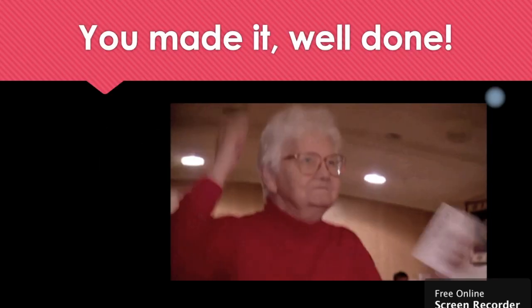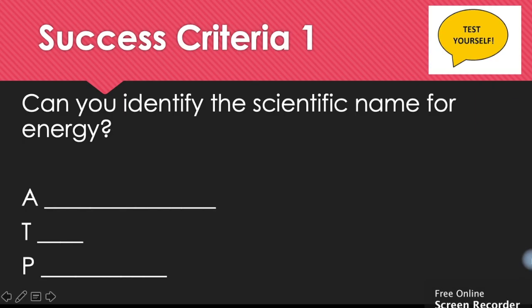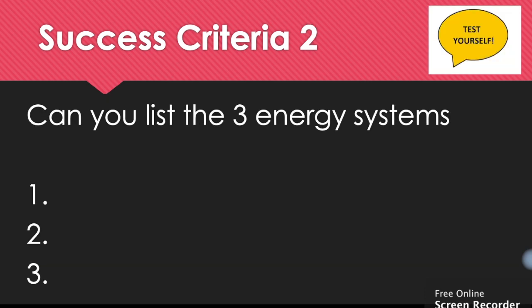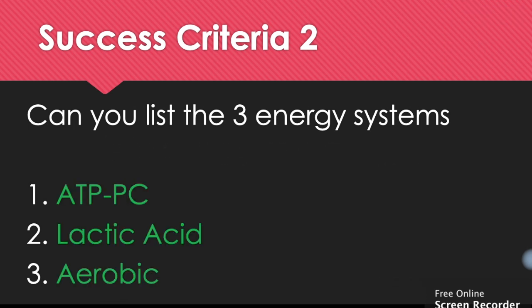Well done, you've made it. It is time to see how much you've learnt by reviewing our success criteria. First: can you identify the scientific name for energy? ATP — adenosine triphosphate. Second: can you list the three energy systems? Number one, our ATP-PC system. Number two, our lactic acid system. Number three, our aerobic system.